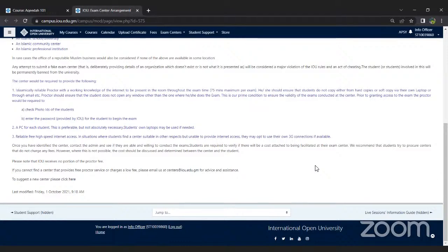Regarding whether scholarship students can waive courses through credit transfer: yes, you can apply for a credit transfer, but it depends on which stream you are in. I would suggest emailing the helpdesk so we can check your stream and guide you accordingly.